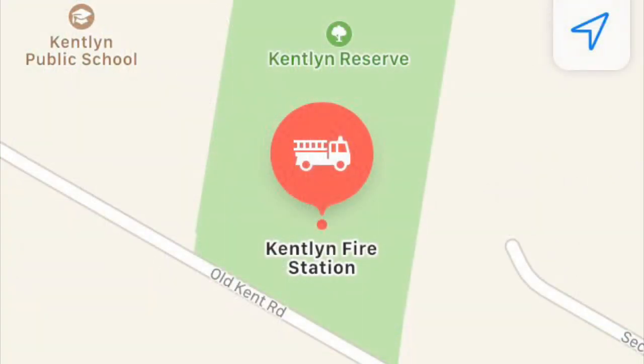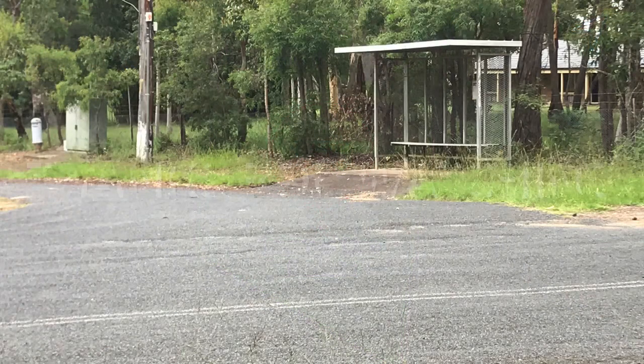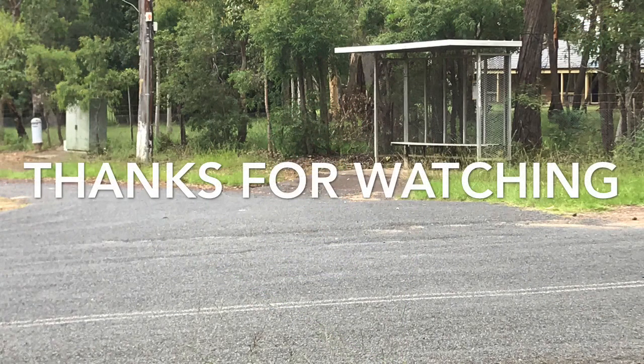Kentland fire station is a volunteer service. Next to Kentland Reserve. I hope you guys enjoyed this video — I tried a different style with voiceovers. I hope you all enjoyed it, and I'll see you guys in the next one. Bye!